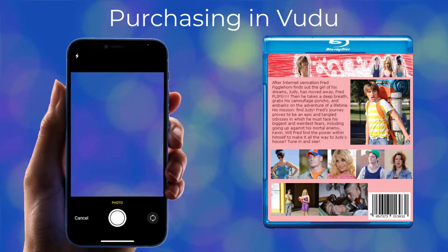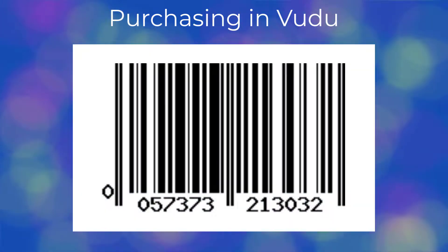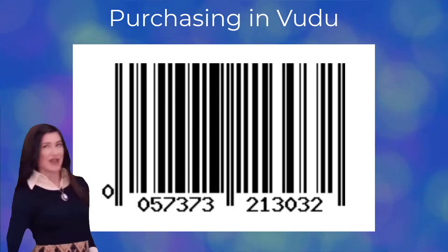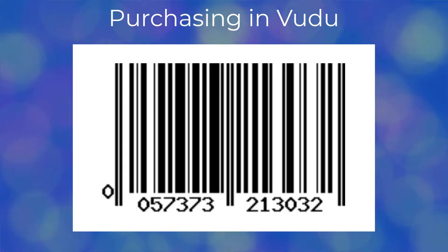Now we need to scan the barcode on the movie's Blu-ray case. To help you locate the barcode as you go and find your movie case, it looks exactly like the barcode on the screen. Now would be a good time to pause this video and scan the barcode with your phone that you clearly scanned from your movie case.